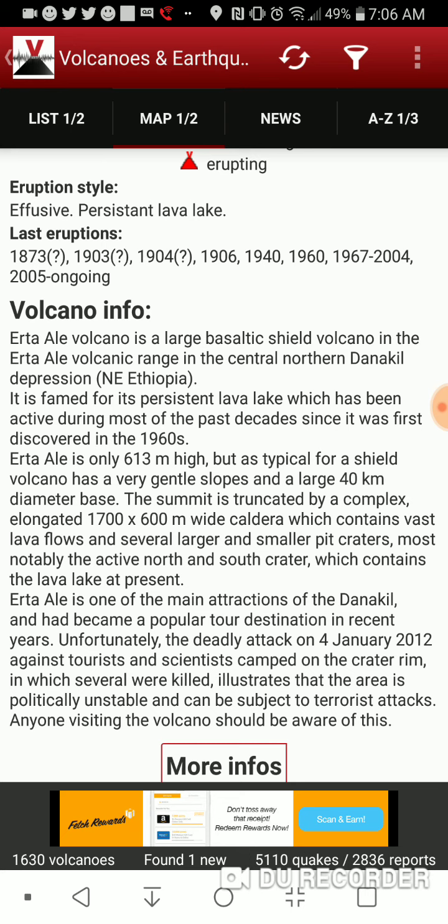Erta Ale is only 613 meters high, but as typical for a shield volcano, it has very gentle slopes and a large 40-kilometer diameter base. The summit is truncated by a complex elongated 1700 by 600 meter wide caldera, which contains vast lava flows and several larger and smaller pit craters — most notably the active north and south crater, which contains the lava lake at present.